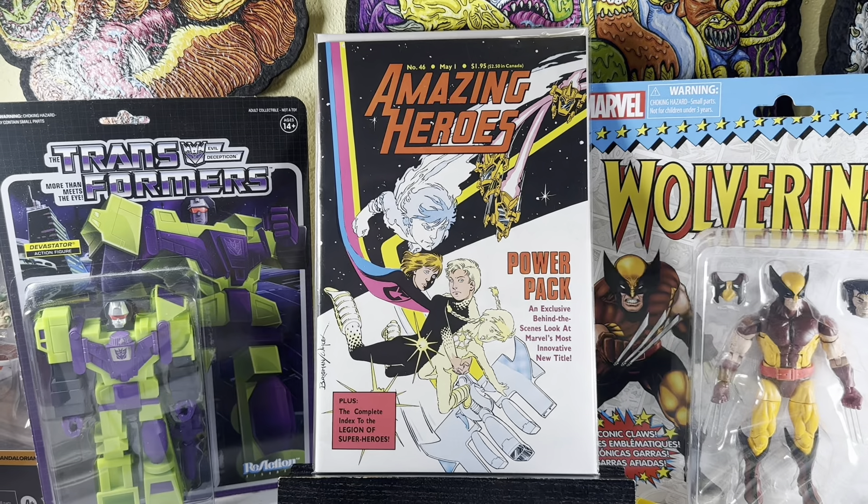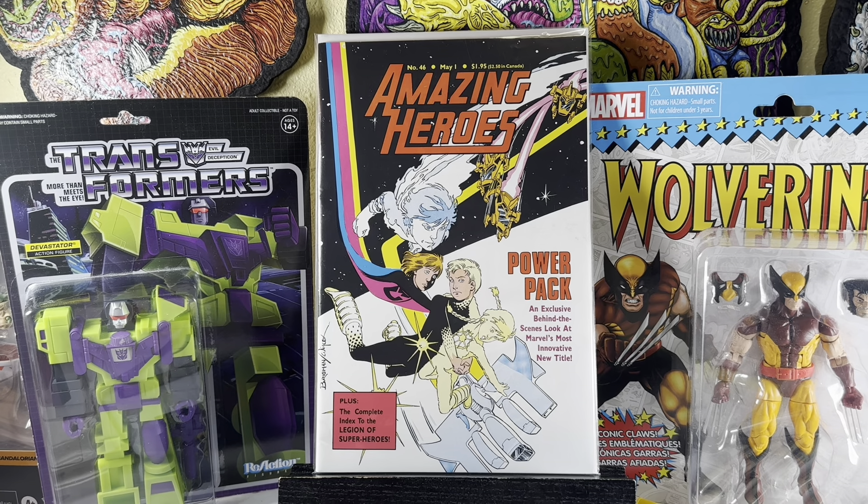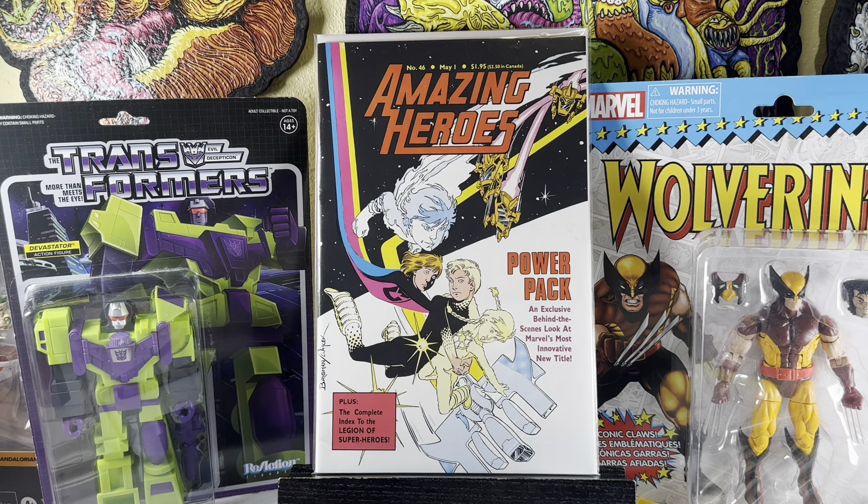Amazing Heroes number 46 — Power Pack. I always like picking up these Amazing Heroes books because sometimes there are weird little previews in there that give them value. I don't know if this is considered the first preview appearance of Power Pack or if it was already out by then.